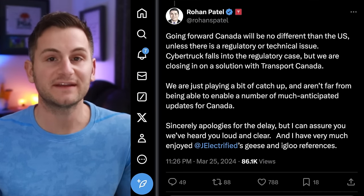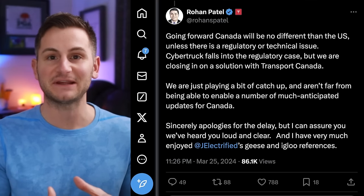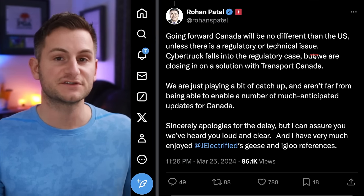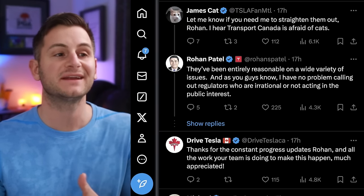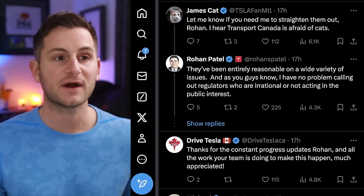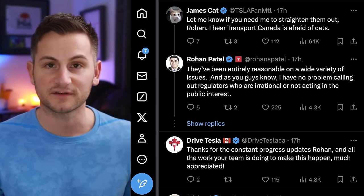We're just playing a bit of catch-up and aren't far from being able to enable a number of much-anticipated updates for Canada. Over the next few weeks and months, most of those differences should be erased unless it's regulatory or technical. Rohan also said Transport Canada has been entirely reasonable on a wide variety of issues.